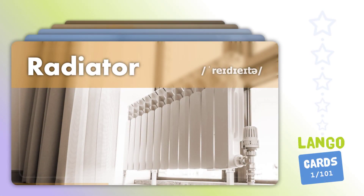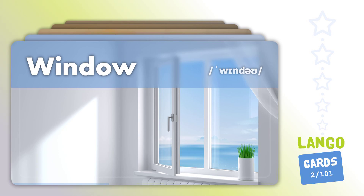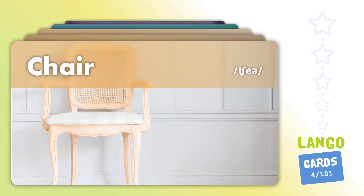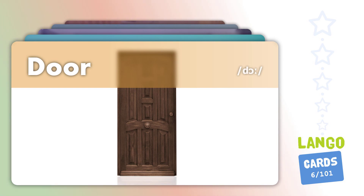Radiator. Window. Plug. Share. TV. Door.